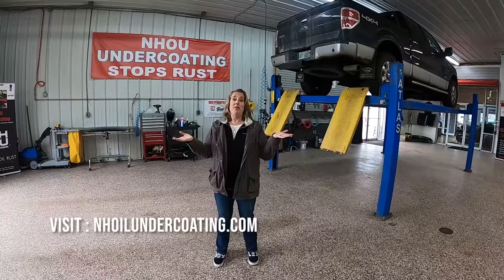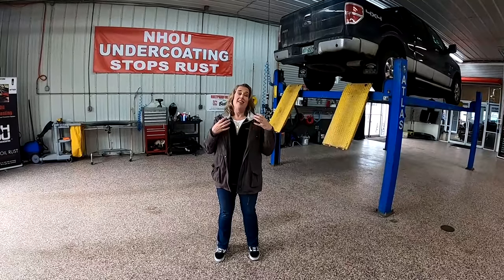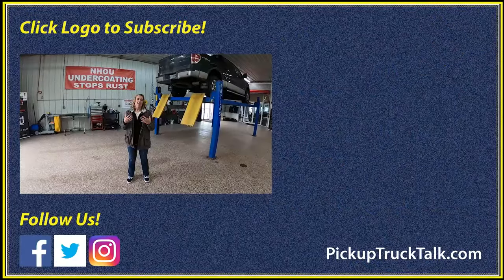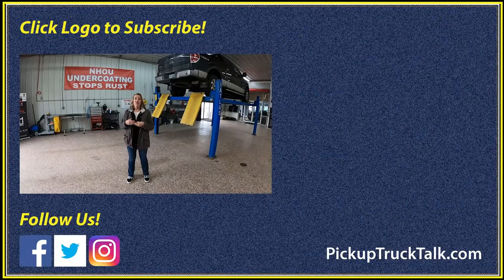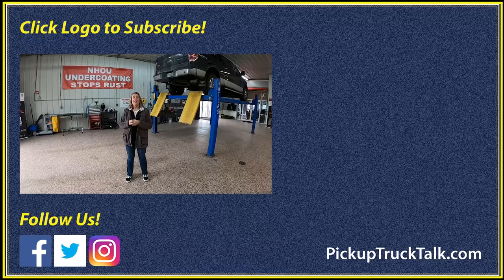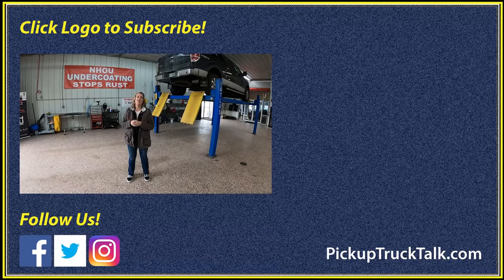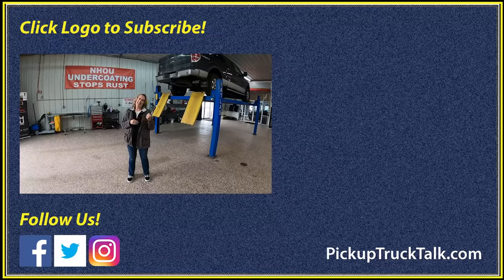So that was our time at New Hampshire Oil Undercoatings. You saw what happened, what they do, and how that really rusty truck got treated to keep it from getting any rustier. You can find out all sorts of information and find locations all over the country online. Thank you for tuning in. You can subscribe and watch a video Tim has about what his F-150 looks like and why he probably needs to do this. See you down the road.